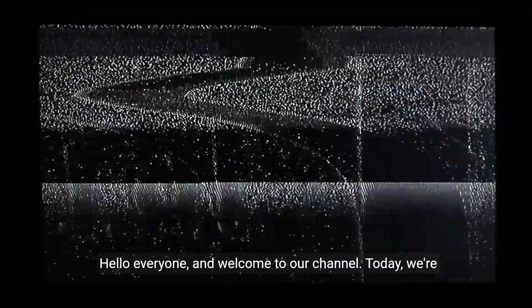Hello everyone, and welcome to our channel. Today, we're going to talk about a common issue that many Panasonic TV owners face: the blinking red light 13 times.